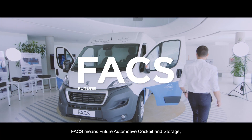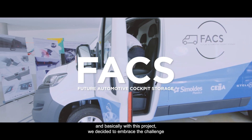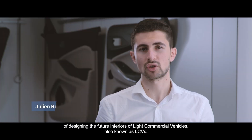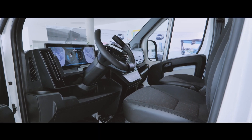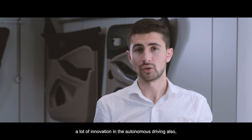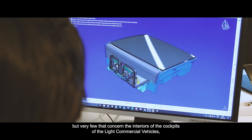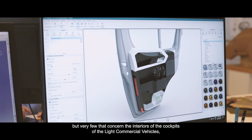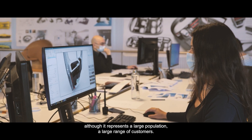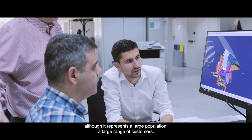FACTS means Future Automotive Cockpit and Storage. With this project we decided to embrace the challenge of designing the future interiors of light commercial vehicles, also known as LCVs. There are a lot of innovations for private vehicles and in autonomous driving, but very few that concern the interiors and cockpit of light commercial vehicles, although they represent a large population and a large range of customers.